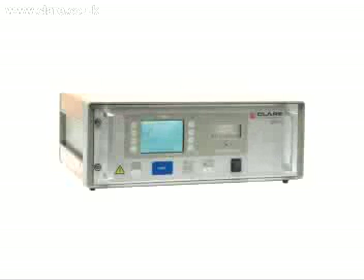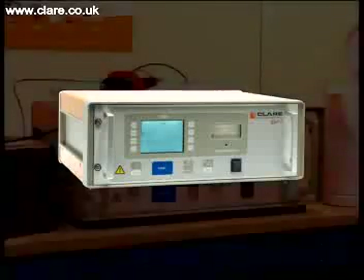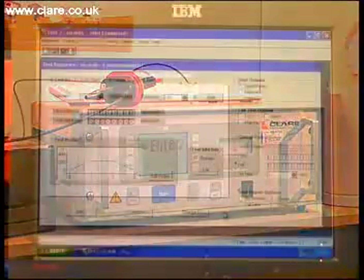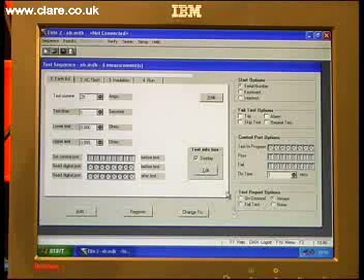The Elite from Clare is the flagship fully programmable electrical safety and functional test system. Housed in a 19-inch rack, it lends itself well to integration within larger automated processes and is ideally suited to applications where productivity is a real issue.